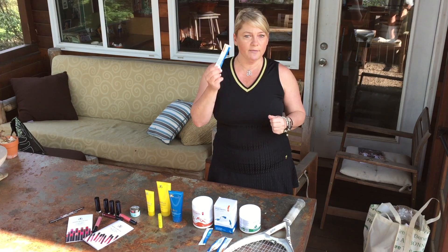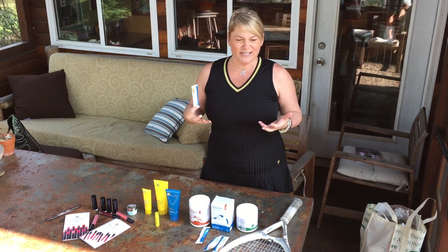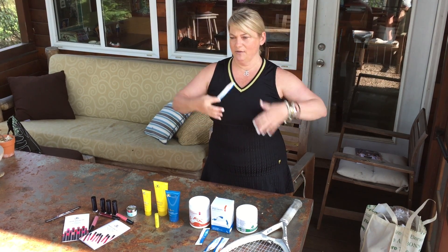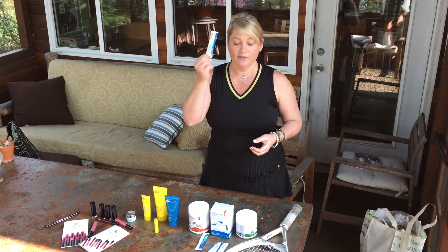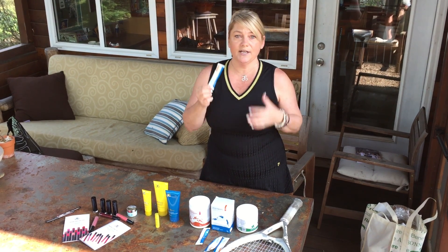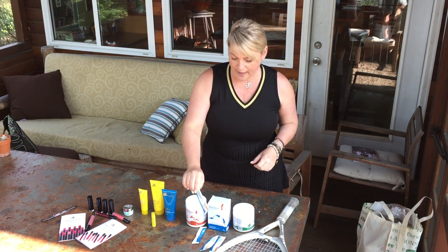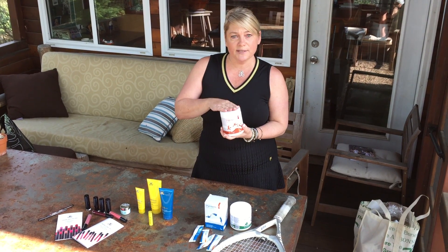I've got to tell you, when I was in the desert last week, I lived on these things. You get very dehydrated when you're outside in that climate. This really saved me. You can not only use it for sports, but even in your water during the day to just keep you hydrated, keep your skin looking its best, and your body feeling great.